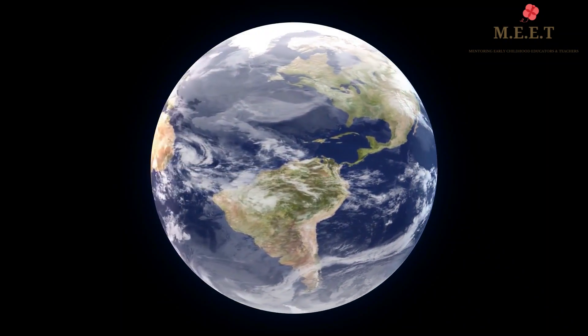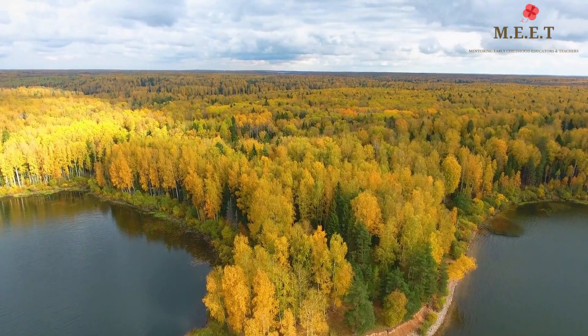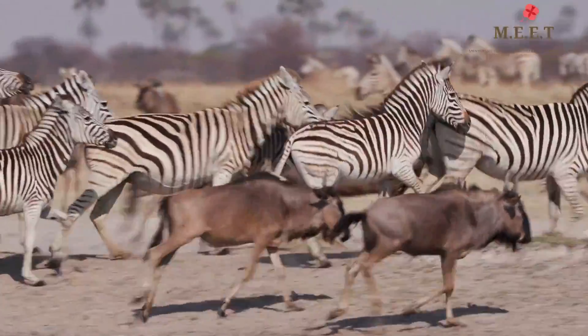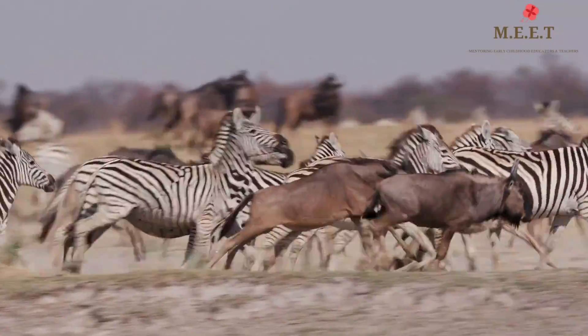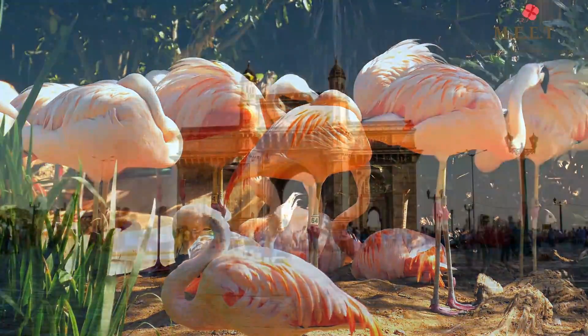Liquid water and atmosphere is what allows life to exist on Earth. Millions of species of plants and animals, including us human beings, call the Earth our home.